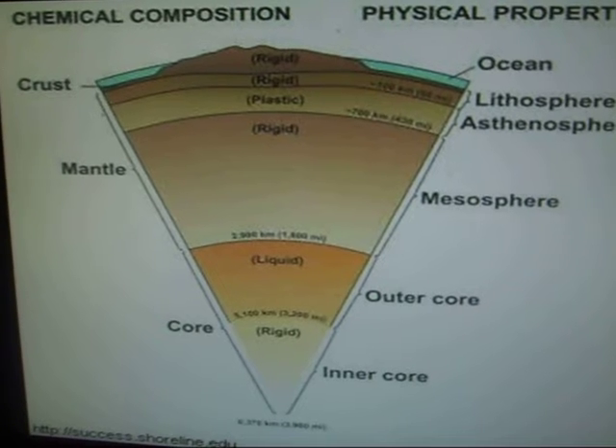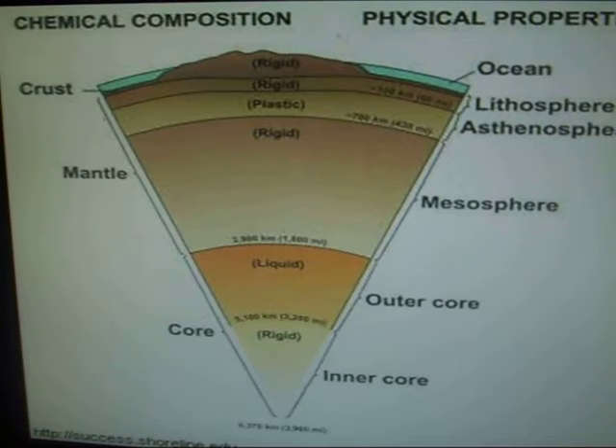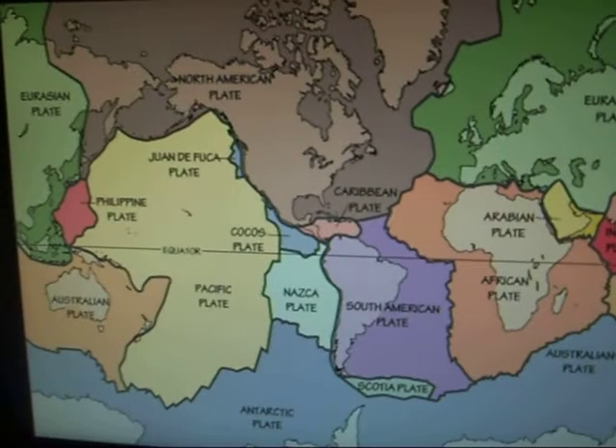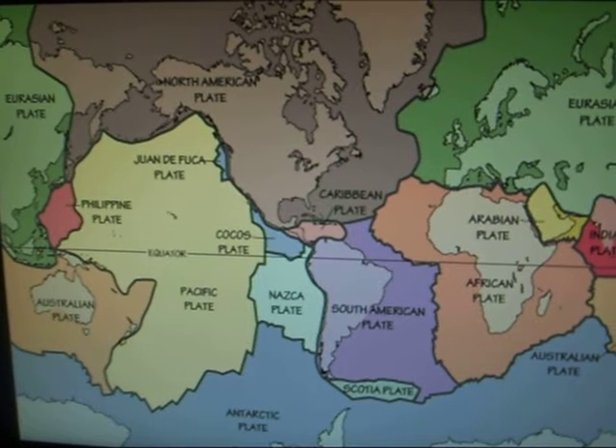Lastly, on top of all the other layers comes the earth's crust. The earth's crust is the layer that we can see and the one that we live on. The earth's crust is like a huge jigsaw puzzle made up of several massive pieces which we call plates.